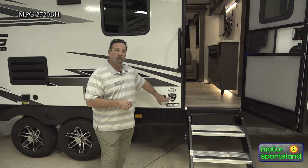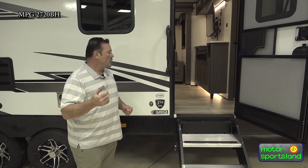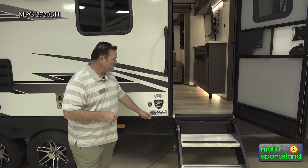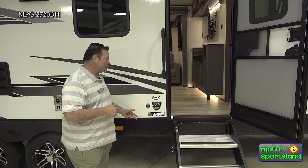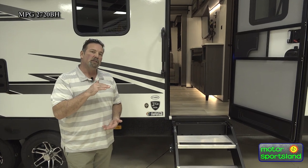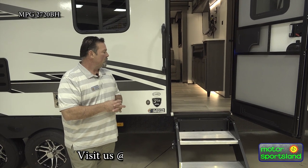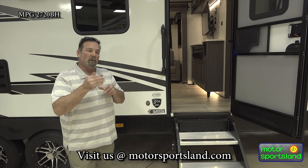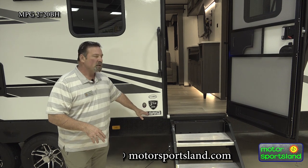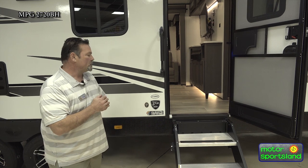MPG comes with a three-year structure warranty, which is a great feature to sit down and talk to us about. That three-year structure warranty also includes the climate control defense system — a wrapped underbelly. With that wrapped underbelly, you have a pocket of insulation where your water lines run through and your heat vent runs through. Your tanks are all insulated, and it is ribbed and vented with warm air spreading under the underbelly. MPG and a couple other manufacturers we carry do that; it's a nice feature.